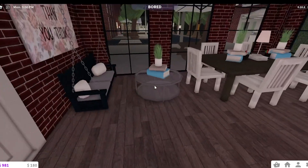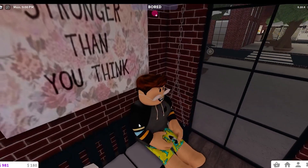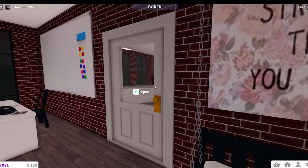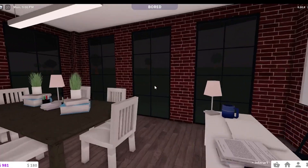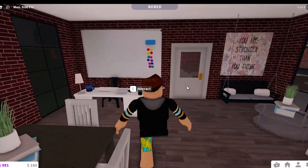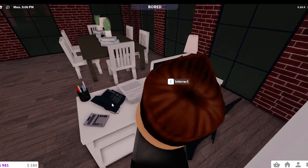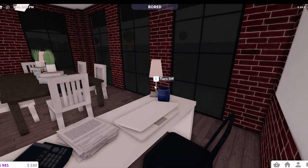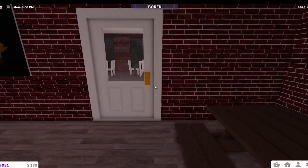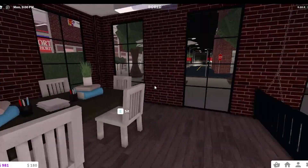Here's the first classroom. We have a little swinging chair where you can sit down and read books — though it won't actually let you read books while sitting on the chair. We have an inspirational poster, a whiteboard, and then some tables which are just copied. Then the little teacher's desk equipped with a laptop — or what we would call a Chromebook — because that's what schools use apparently.